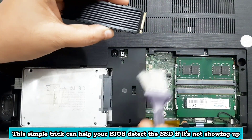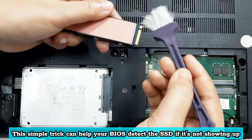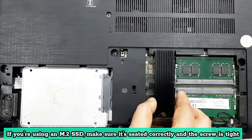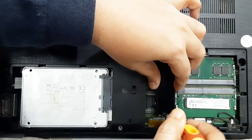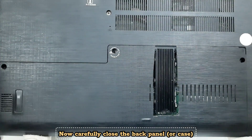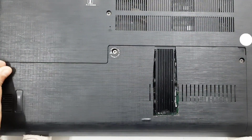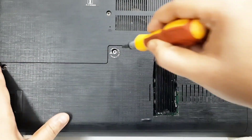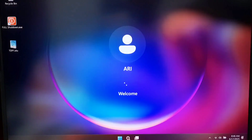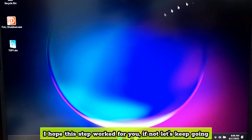This simple trick can help your BIOS detect the SSD if it's not showing up. If you are using an M.2 SSD, make sure it's seated correctly and the screw is tight. Now carefully close the back panel or case. Reconnect the power and turn your PC back on to check if the issue is resolved. If not, let's keep going.